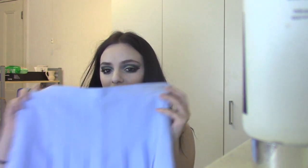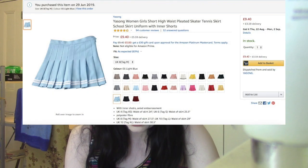This next one is very similar to the first one, which is making me very worried that again it's not going to fit over my chunky thighs. So this is from a seller called Yay Song and it's the women's short high waist pleated skater tennis school skirt with inner shorts. I got the shade light blue, and again I'm not sure of the size but it will be up on the screen.